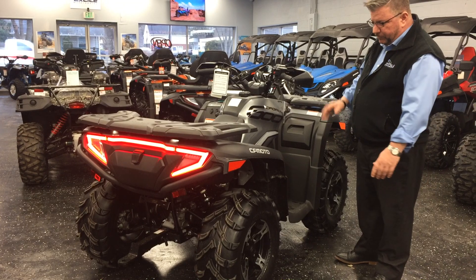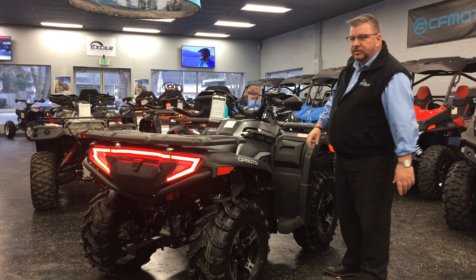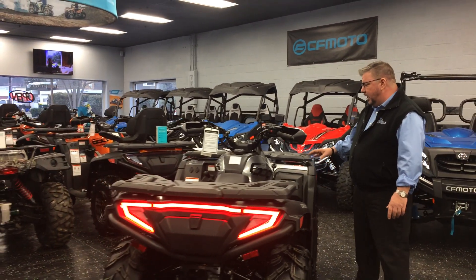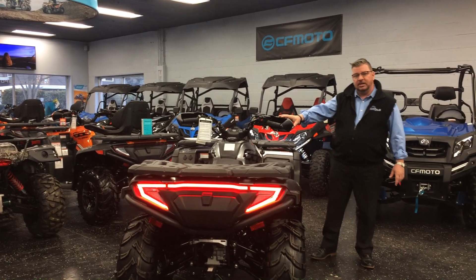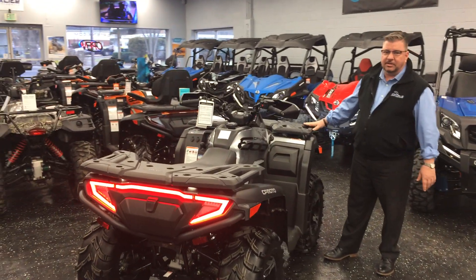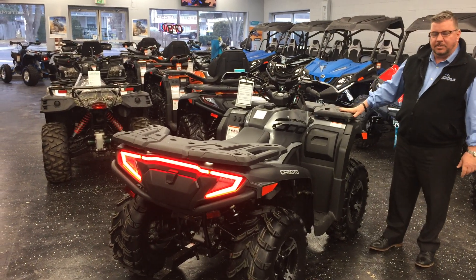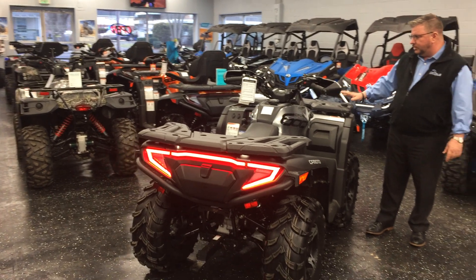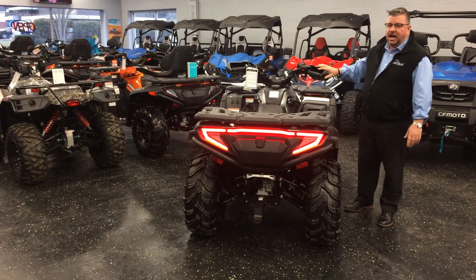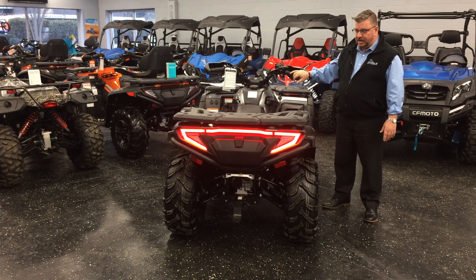All the CFMoto models from 500 CC up come with these nice alloy magnesium wheels. Unlike a lot of the other manufacturers out there, you pay extra for this stuff. They also come standard with these really nice handguards. This has a standard 3,000-pound winch operated right from the handlebar here, and it also has a remote that comes with it as well. These also come standard with power steering — on a lot of the other machines you pay a lot extra for that. These come standard with that.